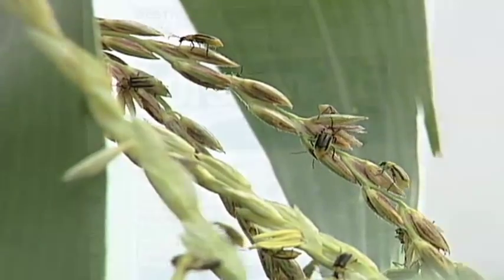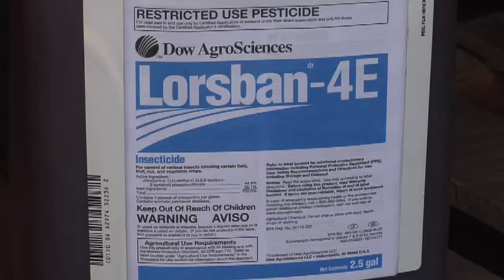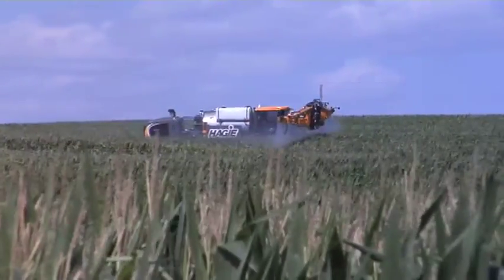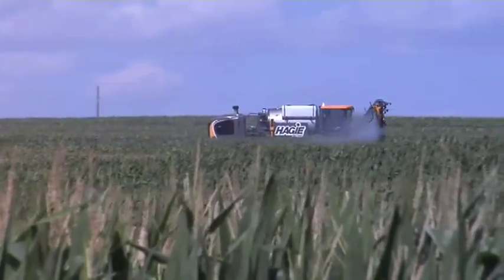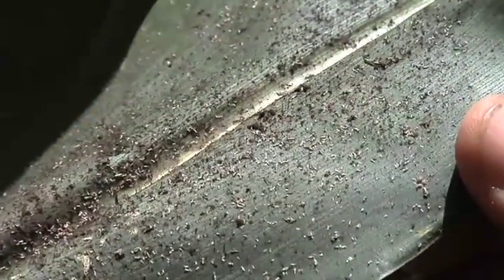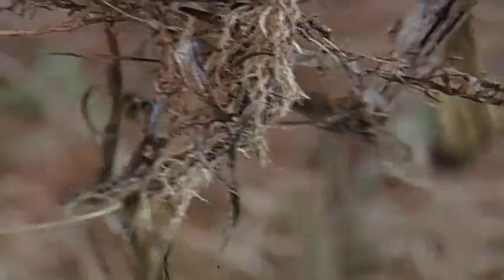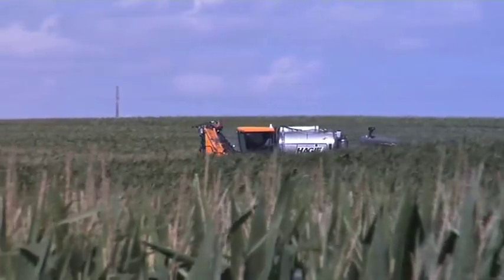Don't forget about corn rootworm beetle. Even though we have VT3 or triple stack corn to control rootworm, remember that's only on about 80% of your acres. On our farm we still used insecticide on just about all of our rootworm corn this spring because with five, six, or seven dollar corn I'm not taking any chances. If you're already going out to spray fungicide, you might as well throw some insecticide in — if you have aphids, spider mites, corn rootworm beetles, you can stop them now before they lay eggs that will hatch next year as rootworms. Scout your plants and know where to look.